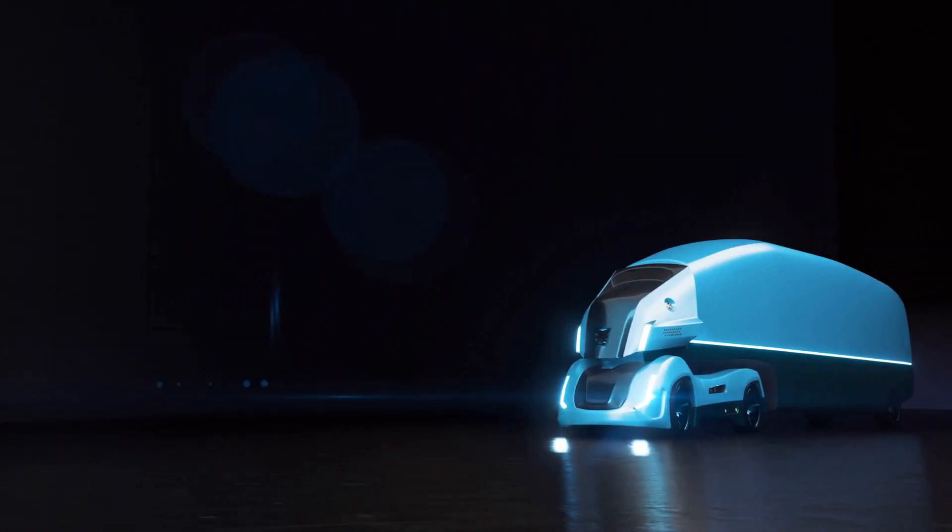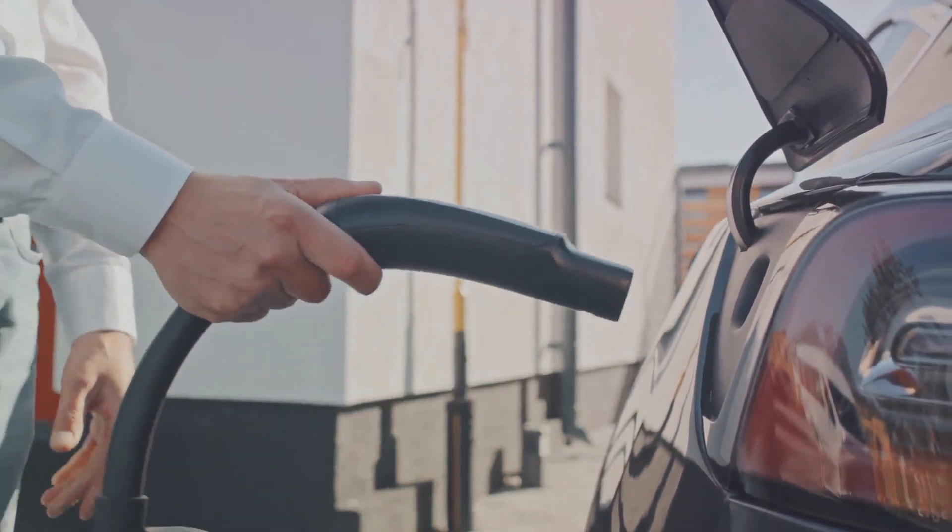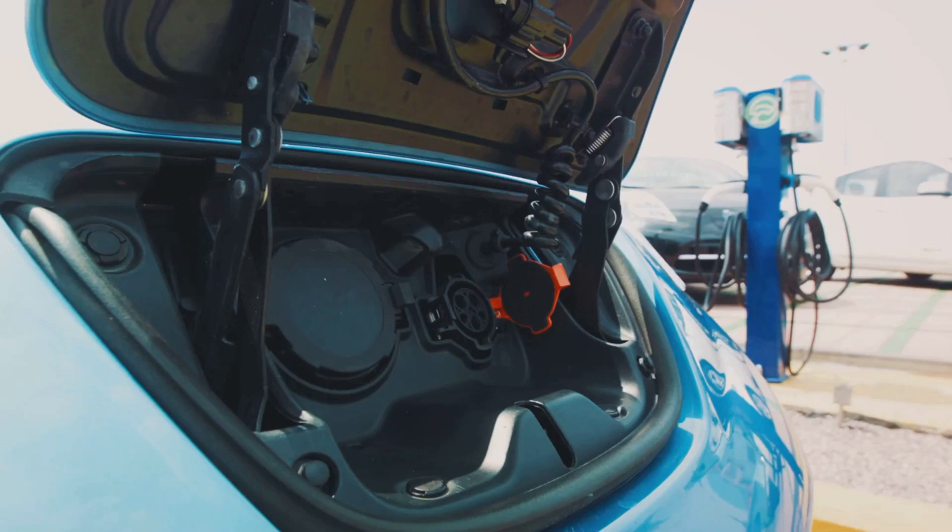Feature six is the onboard power and compressed air. Whether you're out camping or working on a project, the Cybertruck has got you covered.